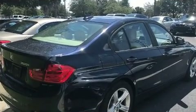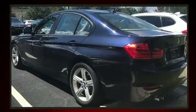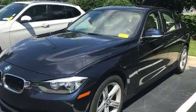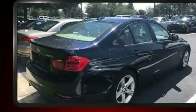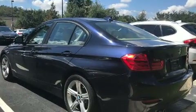BMW ensures the safety and security of its passengers with equipment such as dual front impact airbags with occupant sensing airbag, front and side impact airbags, traction control, brake assist, anti-whiplash front head restraints, ignition disabling, an emergency communication system, and four-wheel disc brakes with ABS.